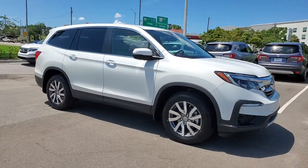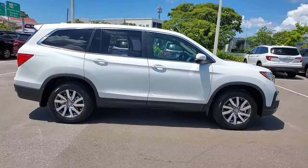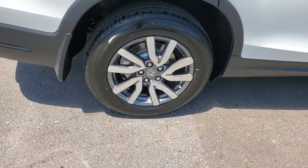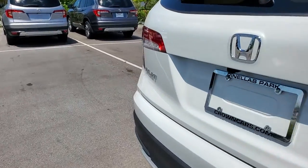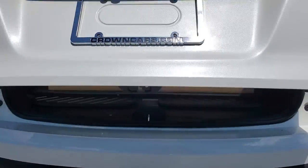Look no further than the 2022 Honda Pilot. Give in to your craving for an SUV that's both rugged and refined. This Pilot is versatile, spacious, and designed for all-weather adventure as well as comfortable cruising, with all-wheel drive and advanced safety technology. This is the family friendly SUV you've been waiting for.